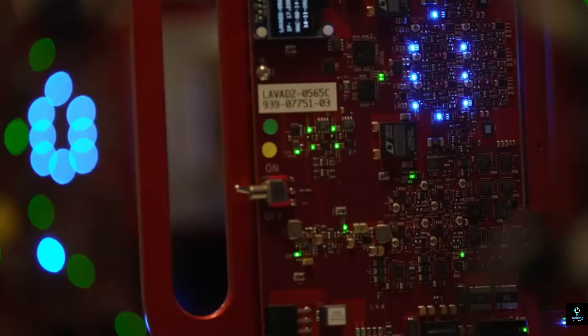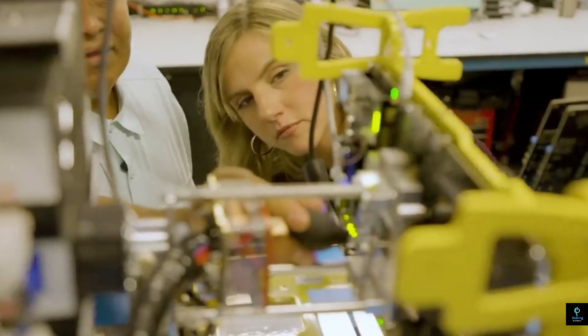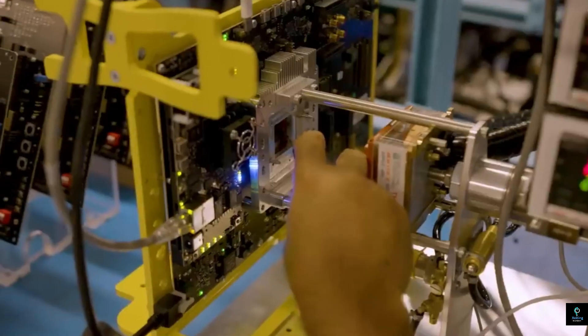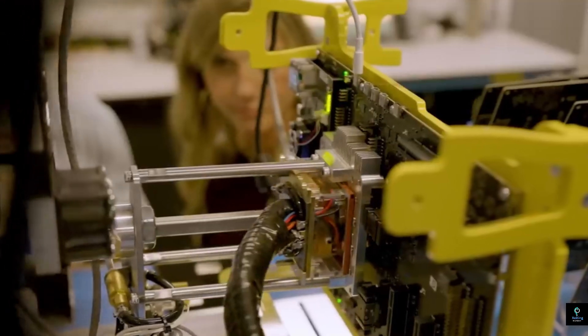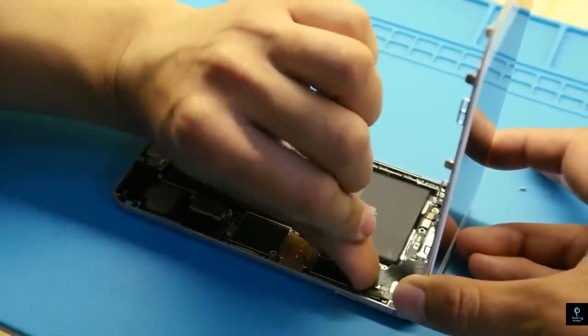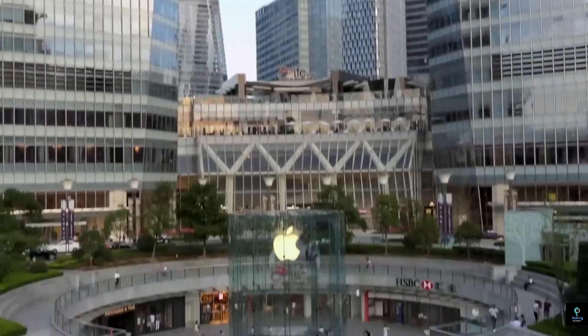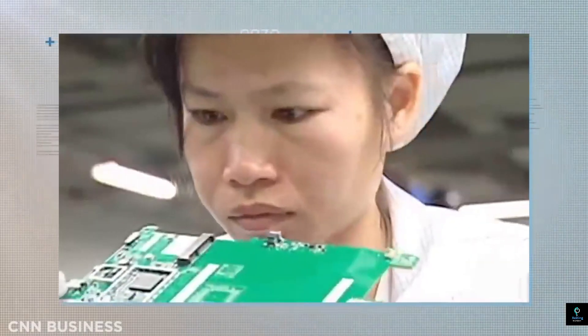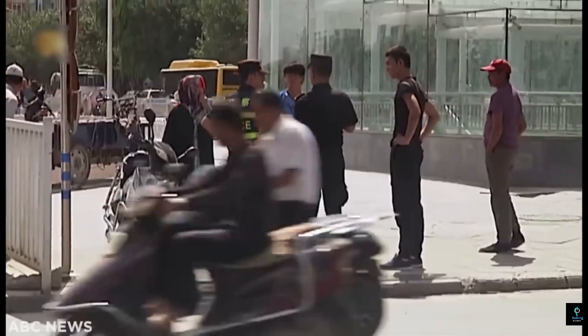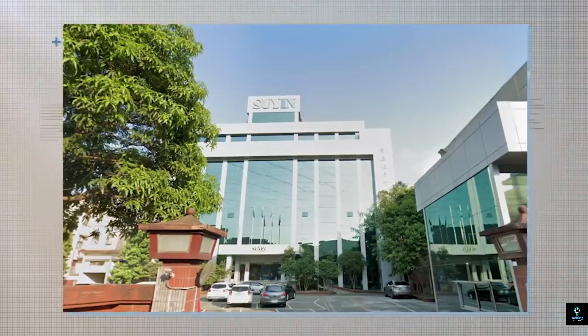The next stage involves assembling the iPhone's casing. Apple has revolutionized the manufacturing of its aluminum and stainless steel cases using a combination of precision machining, laser cutting, and anodizing. The raw aluminum is first cut into the general shape of the iPhone body, then undergoes a series of CNC (Computer Numerical Control) machining processes that mill the case down to micrometer-level accuracy. The cases are then polished and anodized to give them their characteristic color and finish.